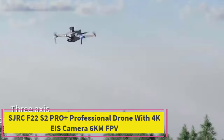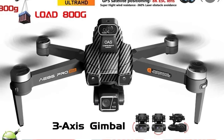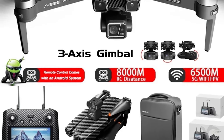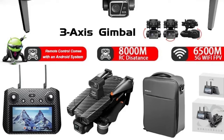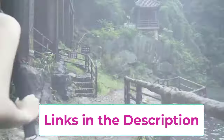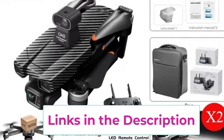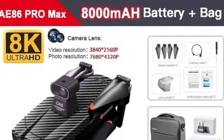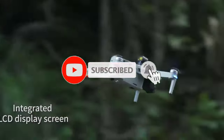Top 2: SJRC F22s 2 Pro Plus Professional Drone with 4K EIS Camera 6km FPV. This is a top-tier drone designed for professionals and serious enthusiasts seeking advanced aerial photography and smooth flight performance. It boasts an 8K HD ESC camera that delivers exceptionally clear and detailed images and videos, making it perfect for capturing high-resolution shots from the sky. The 3-axis gimbal ensures that your footage remains stable, minimizing blurs and vibrations even during fast or turbulent flights. One of the key highlights is the 5G FPV Wi-Fi, which offers real-time, lag-free video transmission directly to your smartphone.